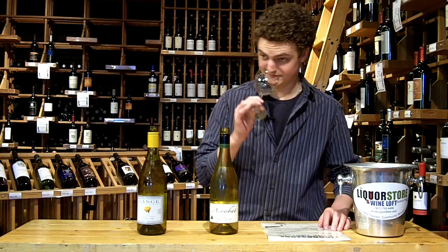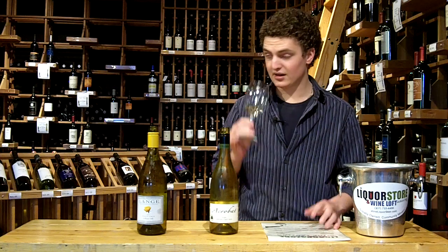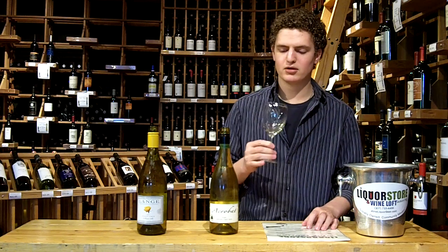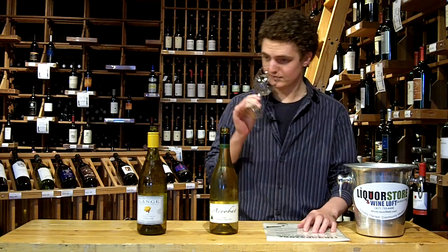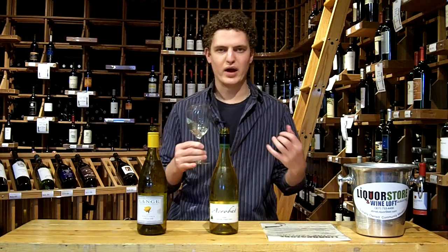These guys seem to be a little bit tight today, but I'm definitely getting some tart apples, some tart fresh pear, getting a little bit of a lemon-lime kind of characteristic, more lemon than anything else. I'm getting a little bit of a floral characteristic, a little like white orchid kind of thing.